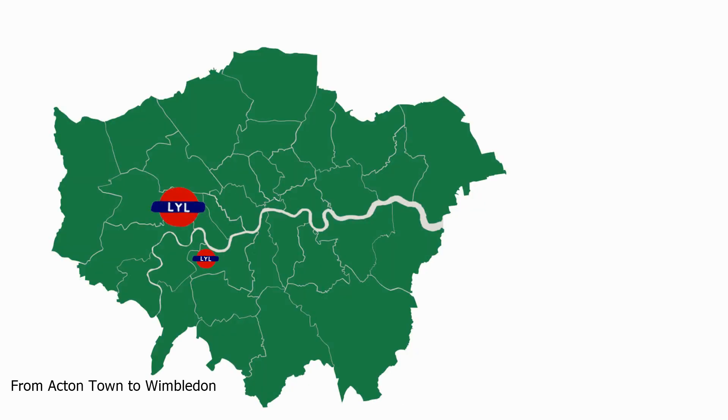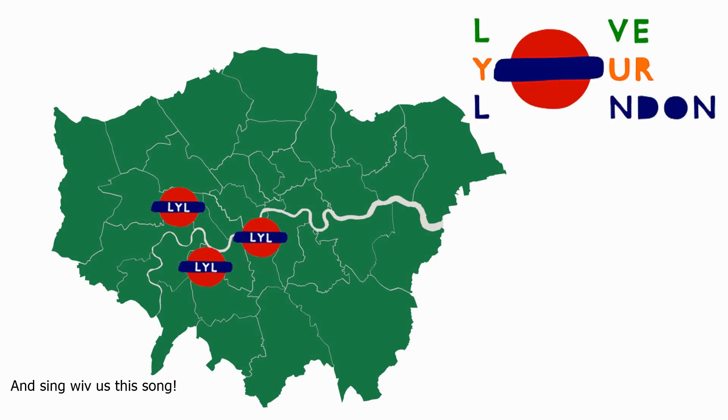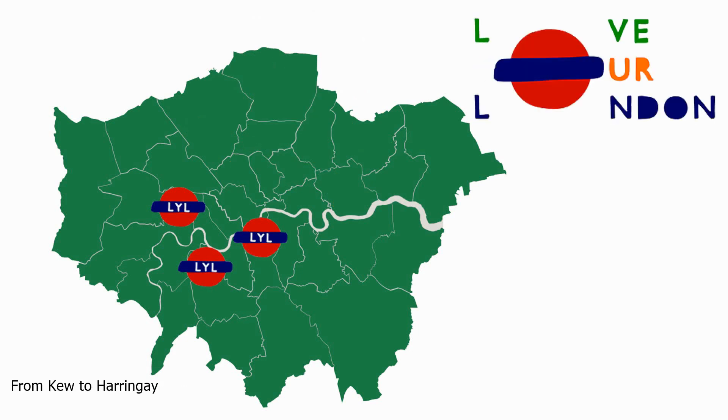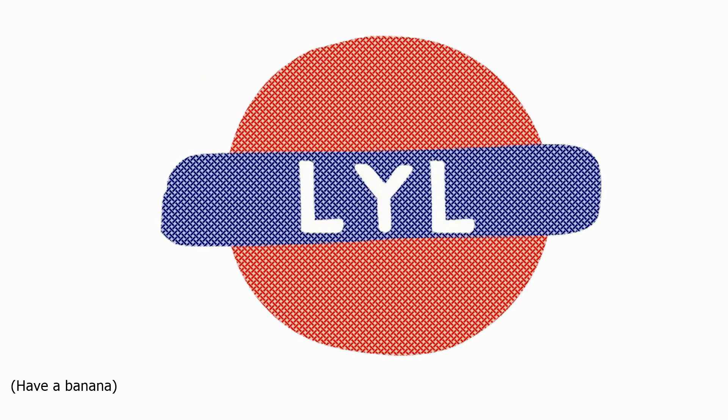From Acton Town to Wimbledon, from Brixton to beyond — come love you London with us and sing with us this song. There's no more smog but we've a vlog to brighten up your day. Come love you London with us, from Kew to Harringay. Come out with us and play. Love you London, have a banana.